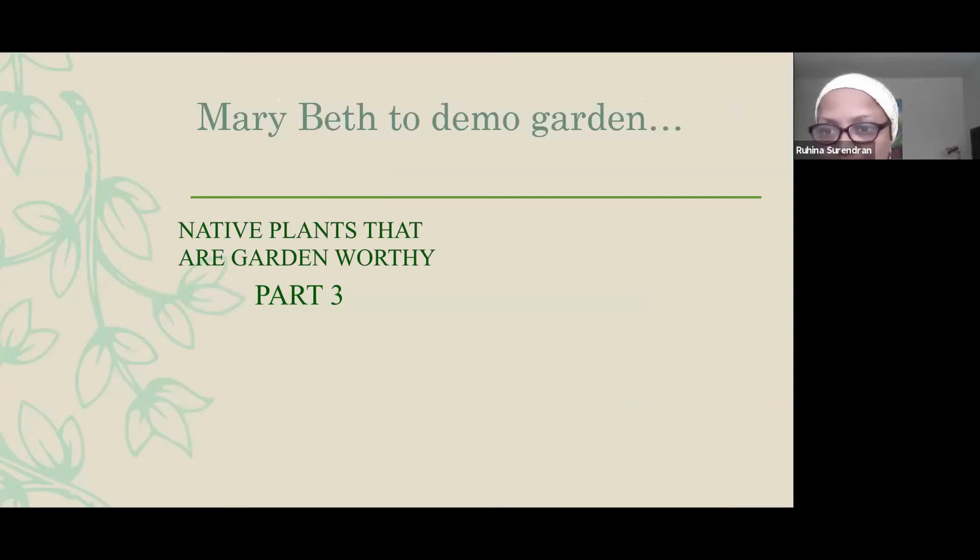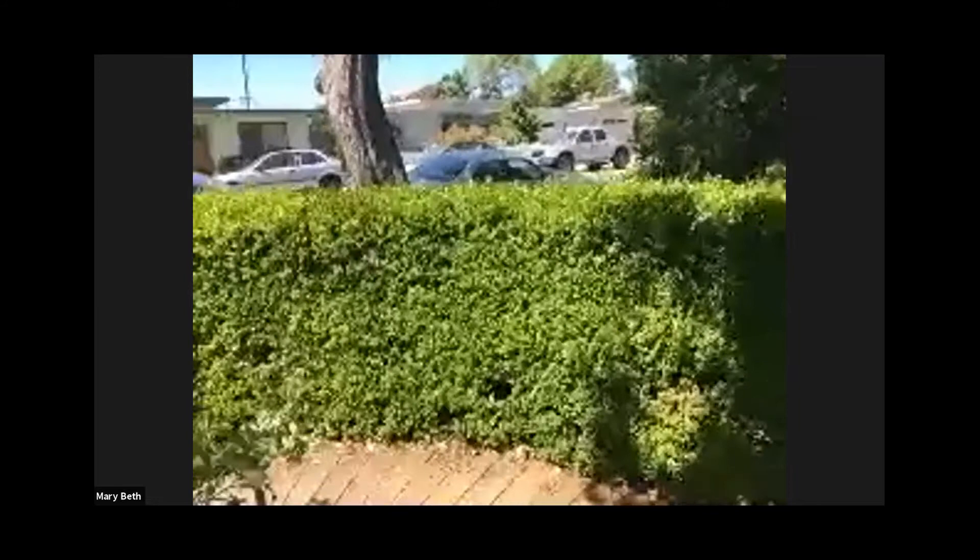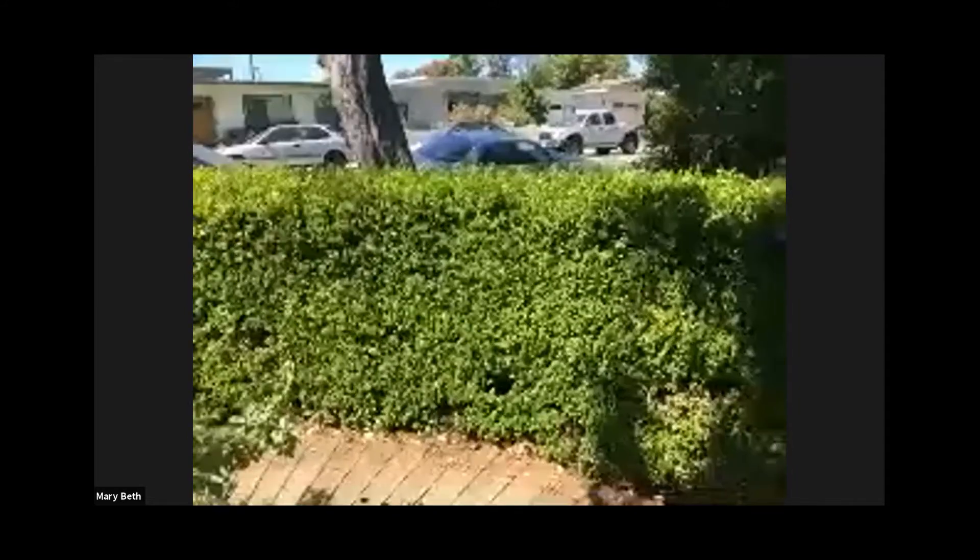Marybeth is going to do a walkthrough of the garden. Hello, my name is Marybeth. Welcome to my garden. I'm going to give you a shot of where I am on the porch. This is clay soil — it's fill. This was originally oyster beds back at the turn of the century.